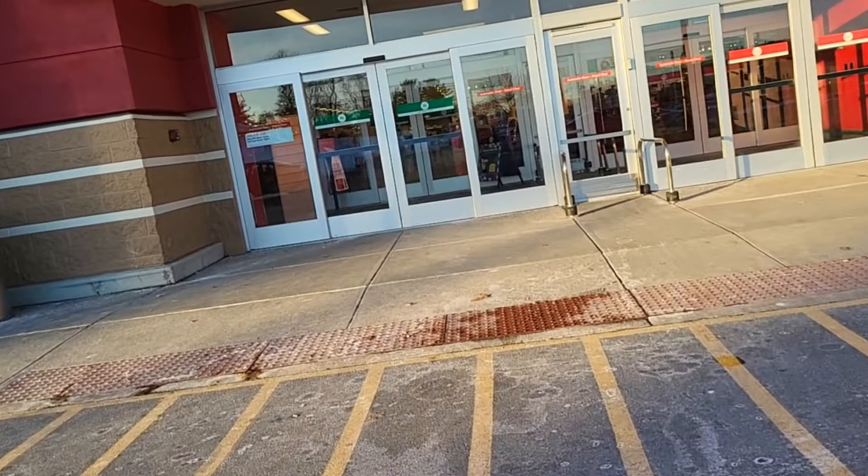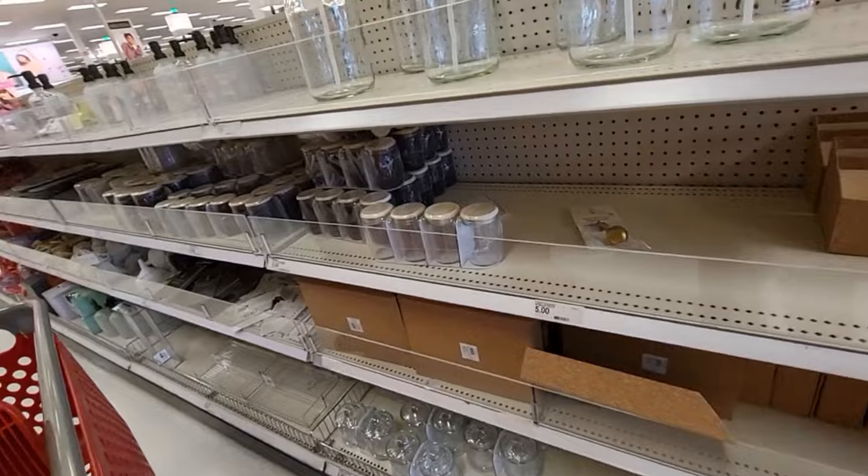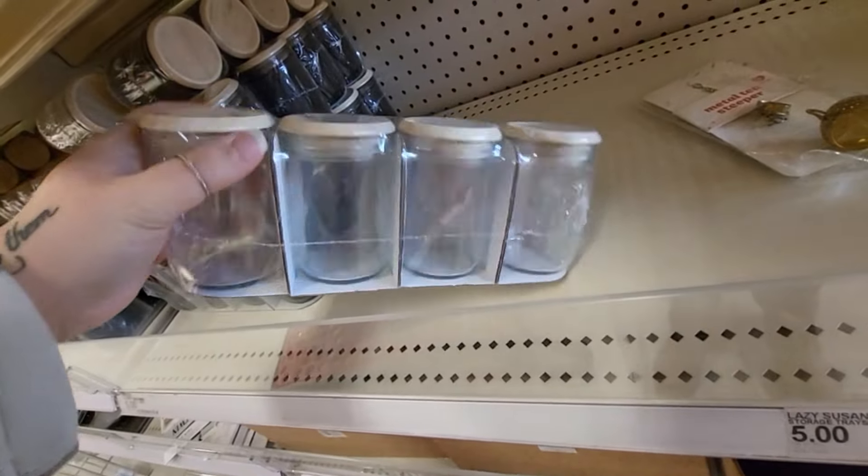I have some shopping I need to do, so we're going to pop in Target and see what they have new. This is the local one to me — it's not the real big one I've been going to lately.